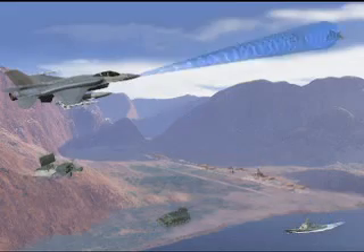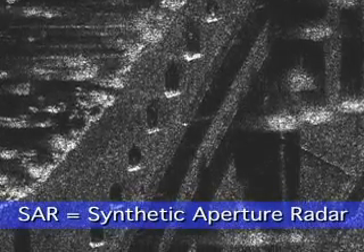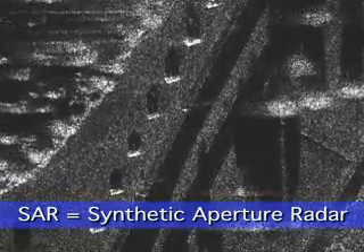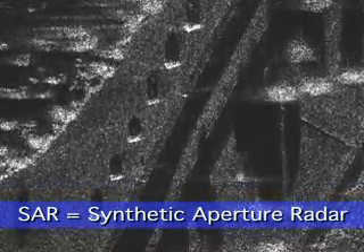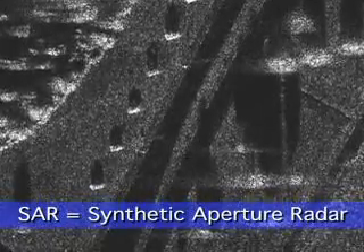The AESA radar offers rapid transition between air and ground targets. High-resolution synthetic aperture radar, or SAR mapping, allows accurate ground target location at long ranges for positive identification.